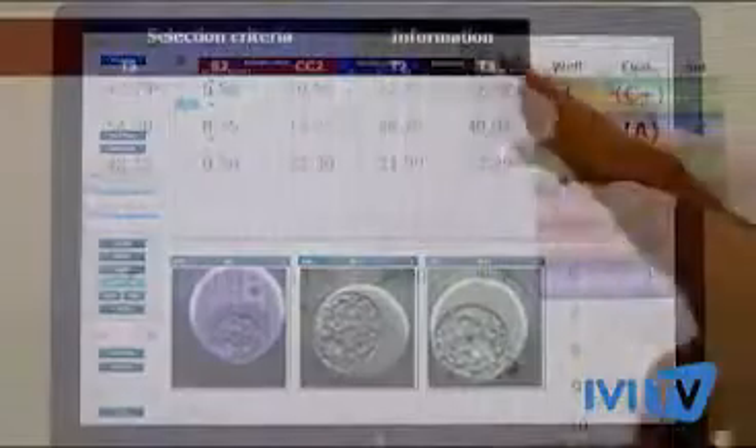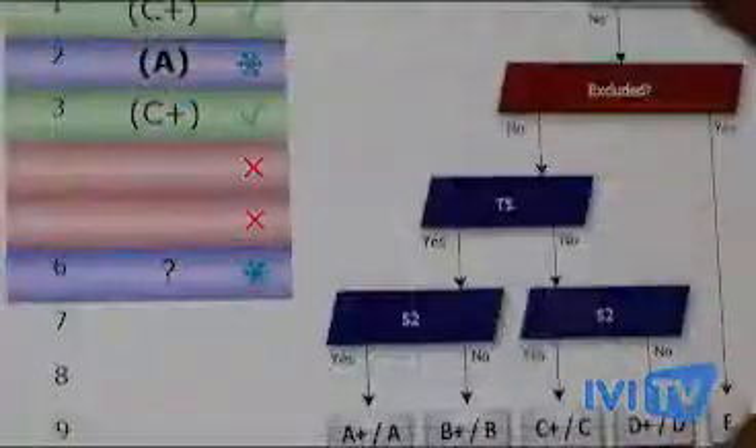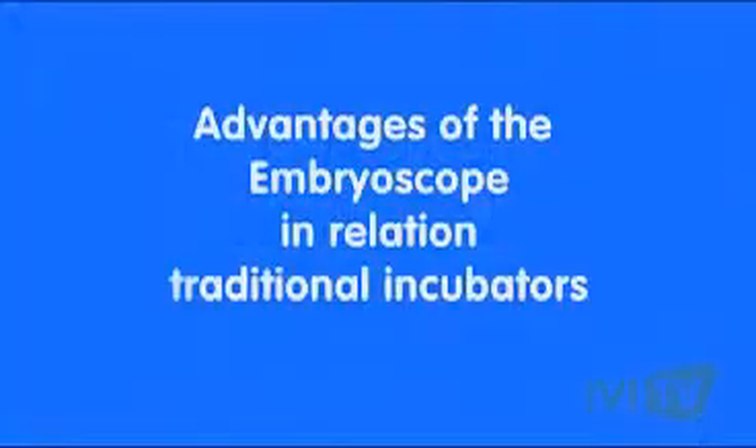The embryoscope is a revolutionary technique in the embryology world. Through a system of capturing images, it allows us to have a more personalized evaluation in real time.